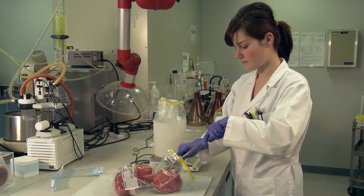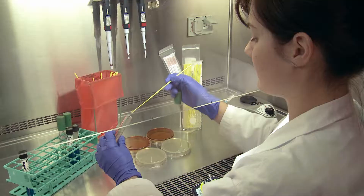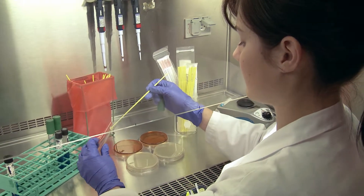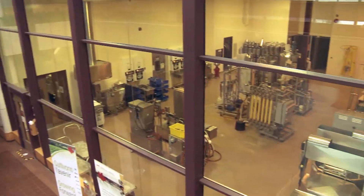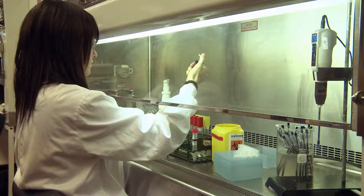Canadian government food inspectors monitor produce sold in Canada to ensure it meets safe pesticide residue levels. The Government of Canada also has rules in place that govern food establishments.